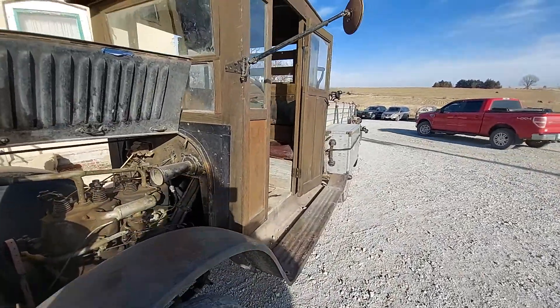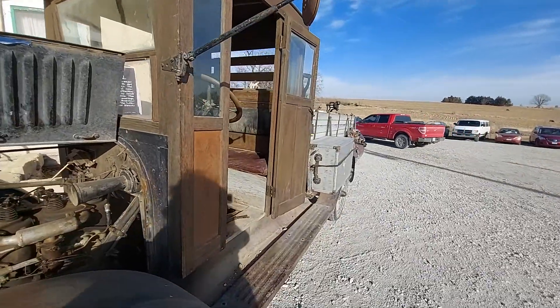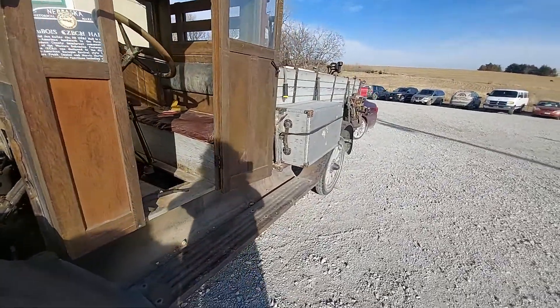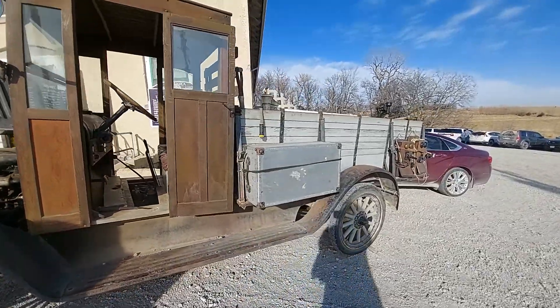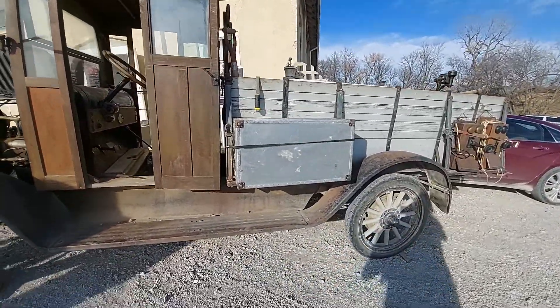Luthie bought it and had it for a number of years, and then he died, so it sat in a corn crib. Old Bill Marfus went along and asked them what they wanted for it. Our man offers $25.